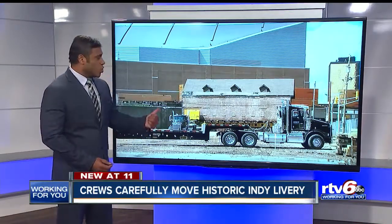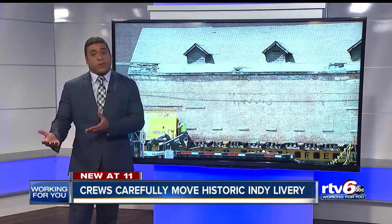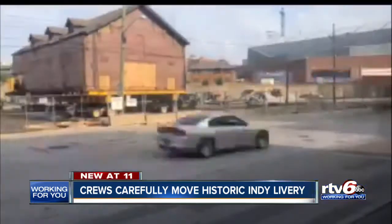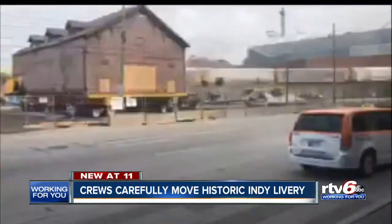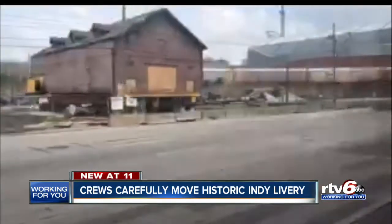It's a mission to preserve Indy's Hoosier history. It's not easy to pick up an old, delicate building and move it a few hundred feet, but that's exactly what crews carefully did today downtown. Check out this time-lapse video showing crews from Wolf House Movers carefully moving this historic livery building on South Delaware Street near Bankers Life Fieldhouse.